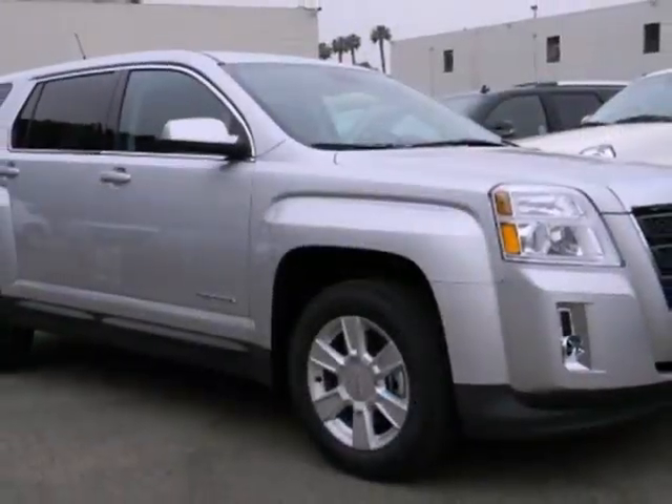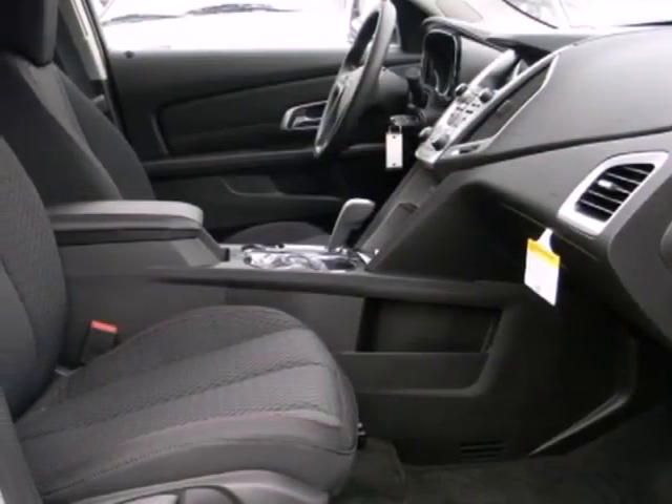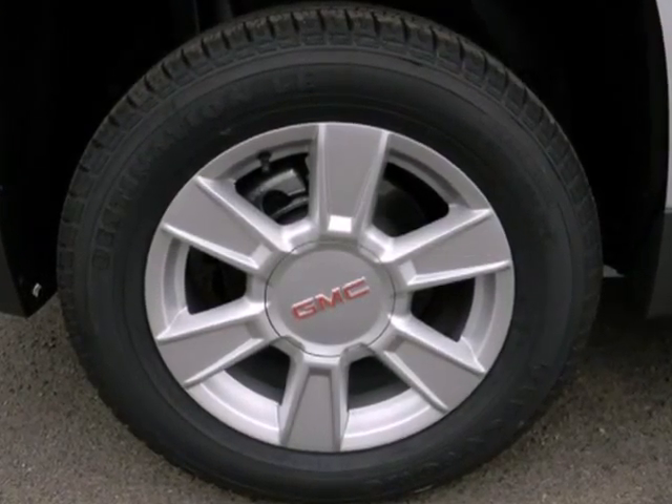This fun-to-drive Terrain will bring a smile to your face with its head-turning style and superb performance. And an even bigger smile when you see how much you'll save on gas. Make it yours today.